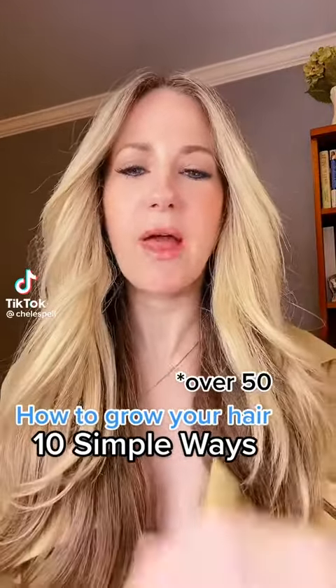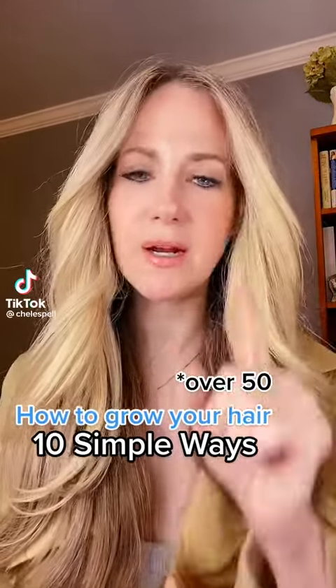10 things that I did to restore my hair health after I lost my mother, losing half my hair, starting with the most effective.